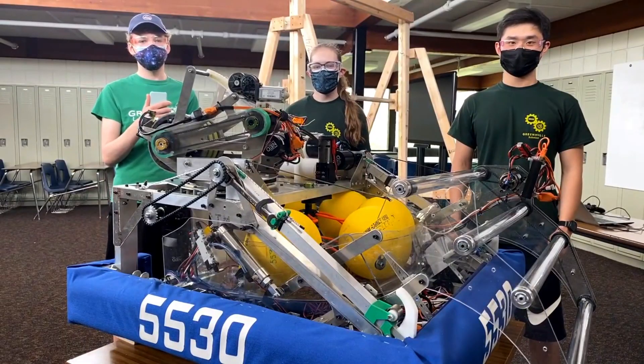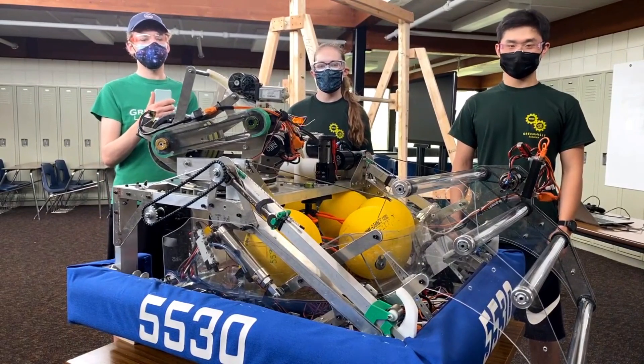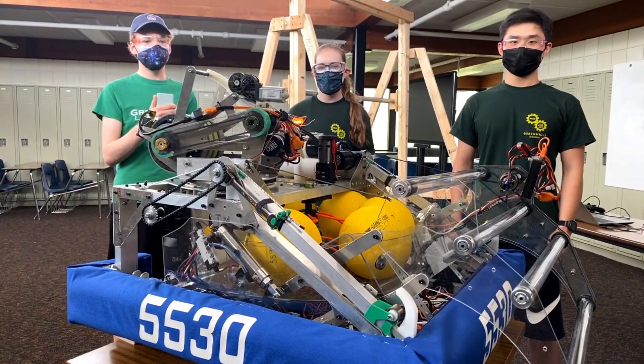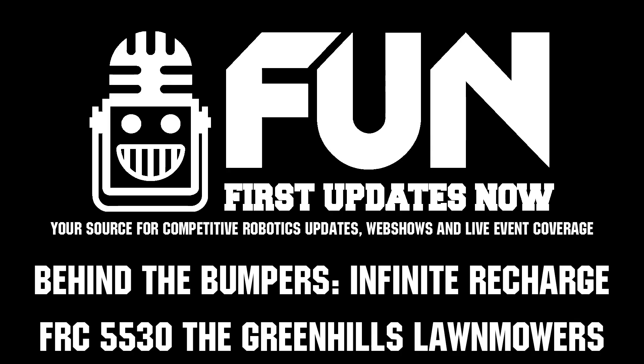At 5530, the Green Hills Lawnmowers from Ann Arbor, Michigan — thanks for taking the time to speak to us about your robot and its capabilities. Always love hearing about modifications made and what you've learned from them. We hope to see this robot in person sometime, but regardless, we wish you best of luck this season and in future seasons to come.